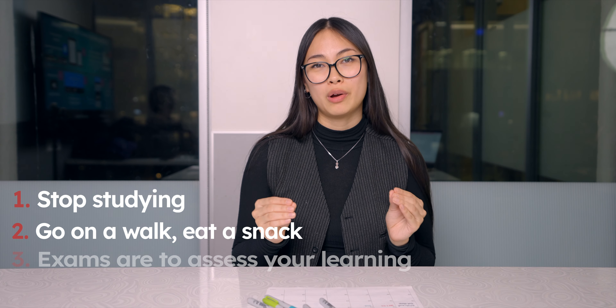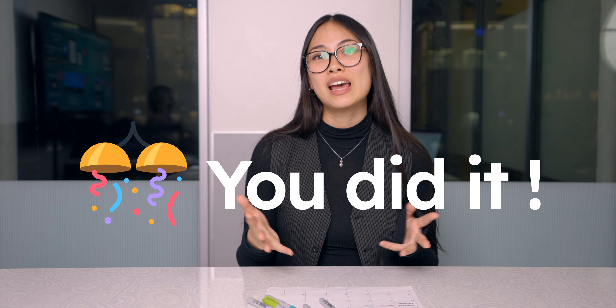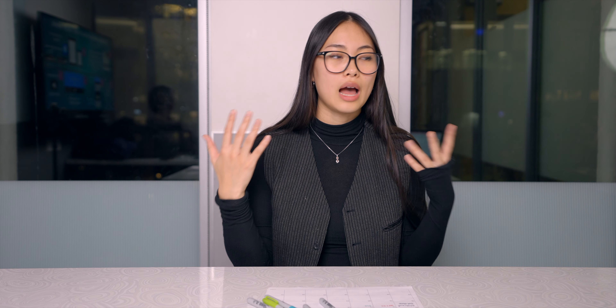Remember that the actual point of an exam is just to see what you've learned so far — nothing more than that. If you stuck to your schedule and did your best, you should be proud. The results will just show eventually. I hope you enjoyed this study tips video and found it helpful. Leave in the comments any study tips that you have. Like and subscribe, and I'll see you in the next video.